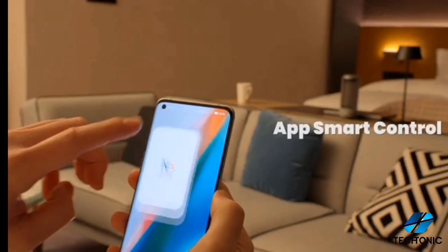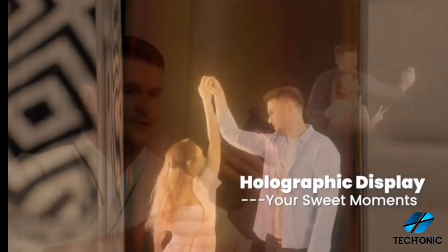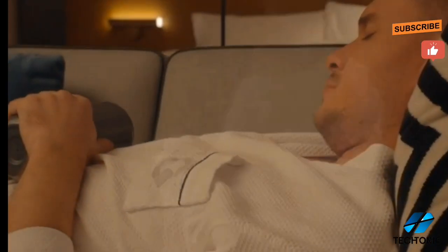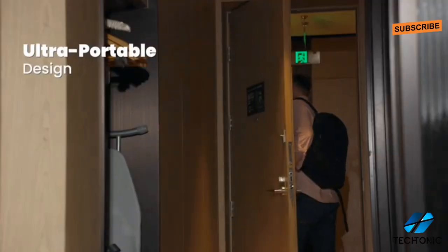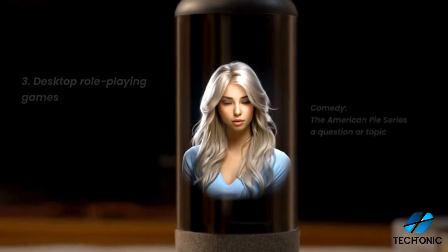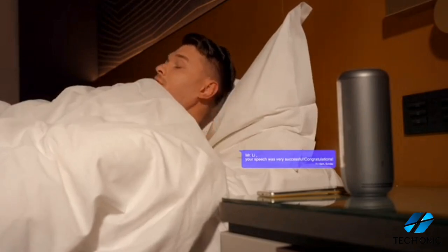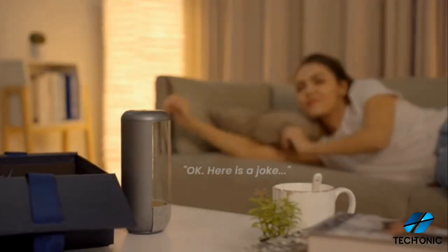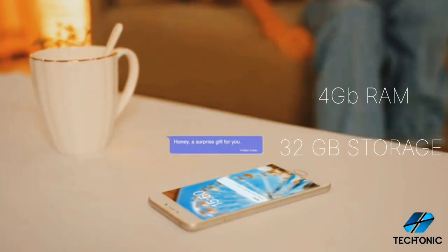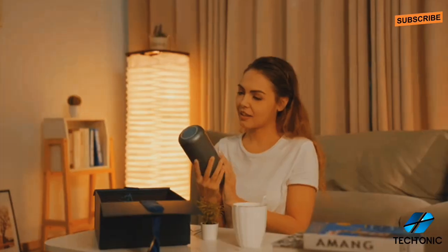With AI HoloBox, your cherished collectibles come to life in stunning holographic displays, and reliving favorite moments is a breeze with the mobile app. Its sleek design and portability make it perfect for any situation. Featuring patented reflective light field holographic technology, AI HoloBox delivers lifelike visuals without the need for special glasses. With a powerful Rockchip RK3566 processor, 4GB of RAM, and 32GB of storage, it's as powerful as it is mesmerizing.